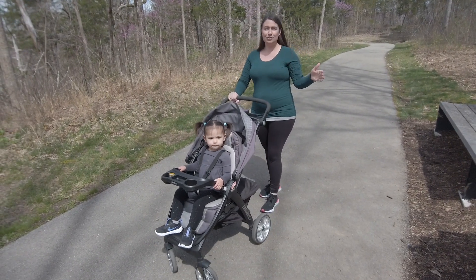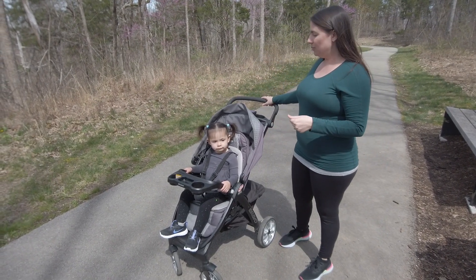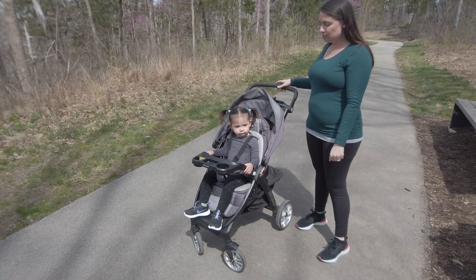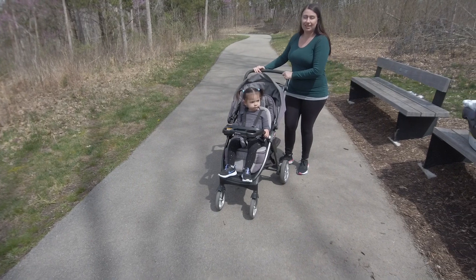As you can see, it's very easy to use with your infant and very easy to use with your toddler. We originally got this when Joanie was born and she really hasn't ridden like this in a long time.